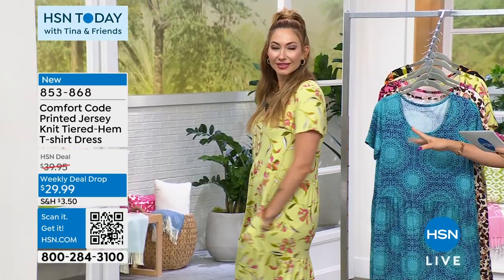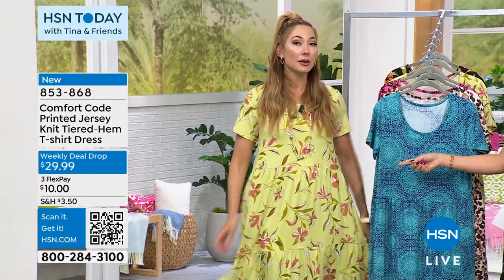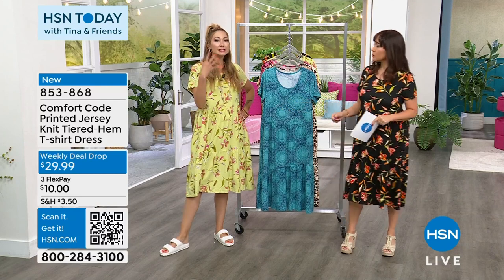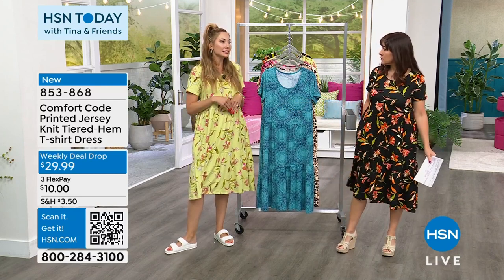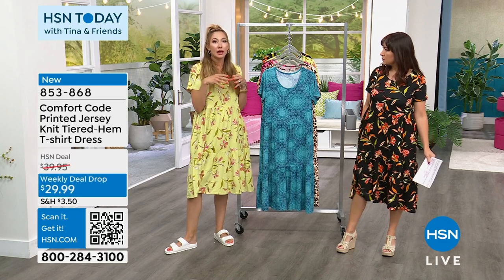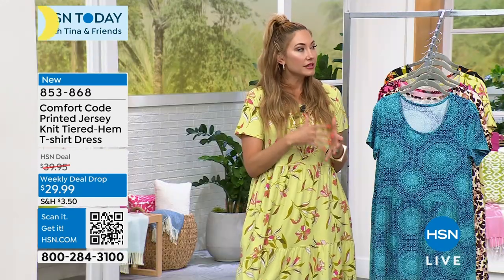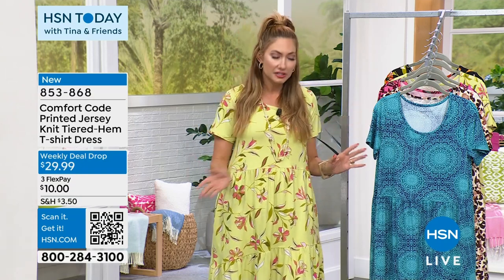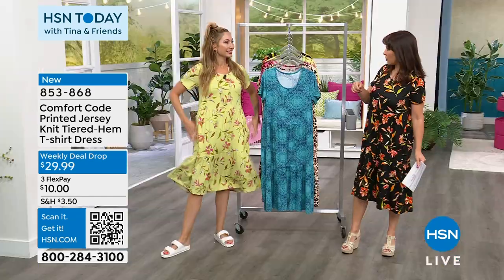The soft lime florals have about 700 left — we just launched this week. Amy is in a medium. This is designed as a lounge dress, so it's designed for ease of fit — she could have easily sized down for a more fitted look. If you want to dress it up, size down. But if you love it as a lounge dress — for naps, gardening, around the house, walking the dog — stick with true to size.